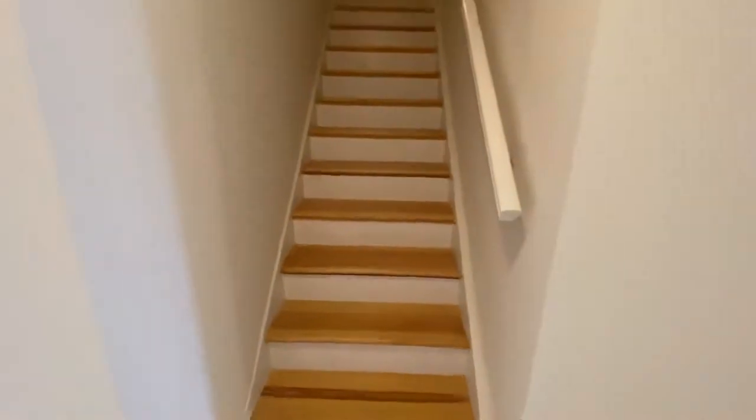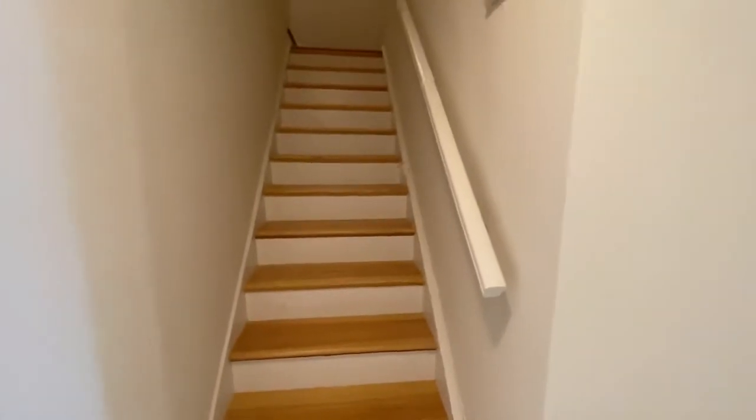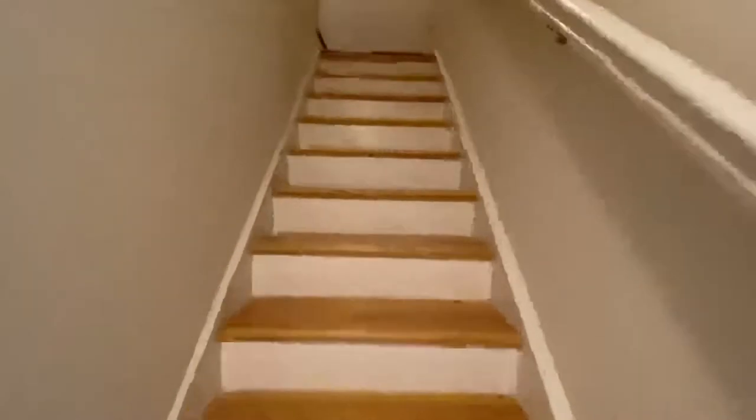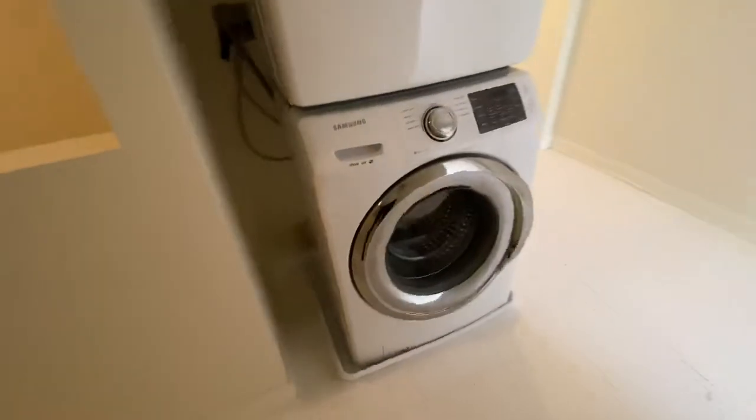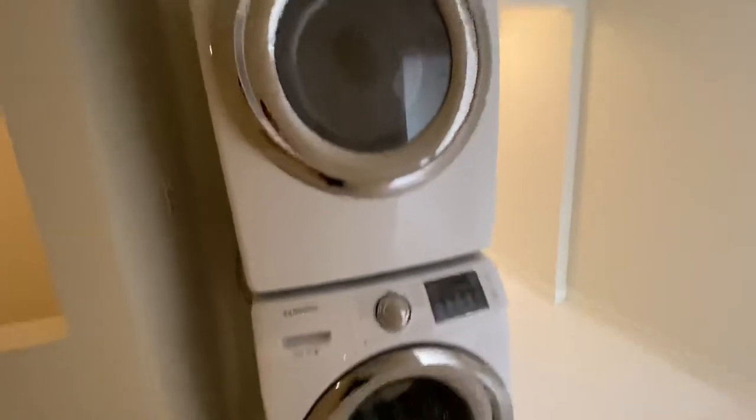Backing out of bedroom number one and back to the staircase, we're going to head up to the second floor where the other two bedrooms are. Up here we have one bedroom with a detached bathroom and then another bedroom with an attached bathroom — the master. At the top of the landing there is a washer and dryer specific to this unit — really nice big machines, also fairly new, so they should be very efficient.